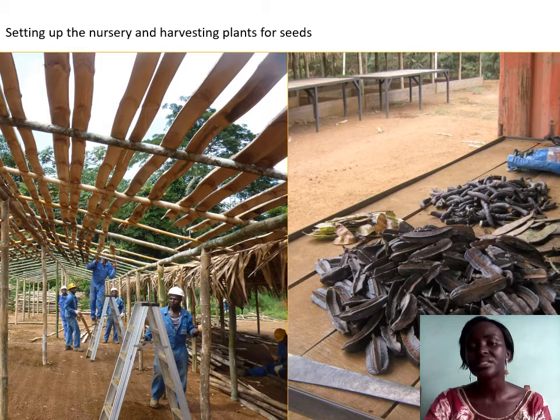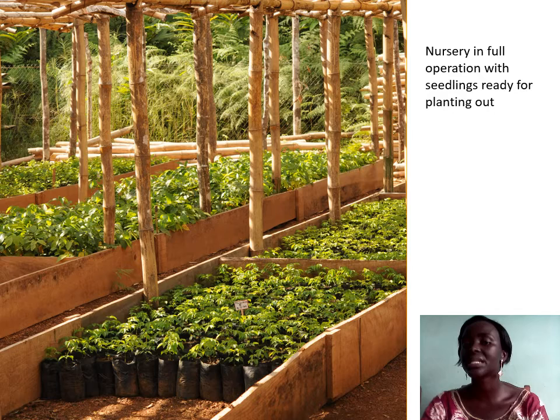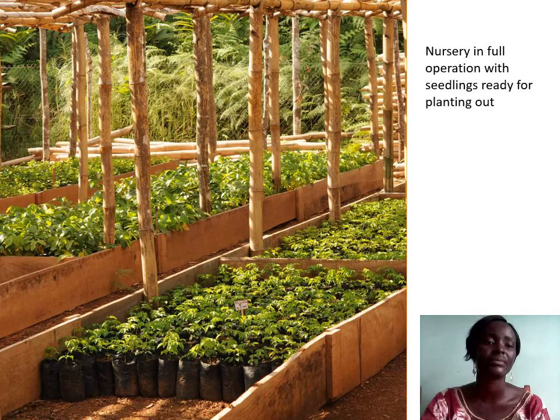We then screened herbarium specimens for these species for the traits needed for the project: large leaflet size combined with high thickness. Finally, we selected from this long list of species those which we found, from visiting slash-and-burn farms, could regrow after being cut down. The shortlist contains 12 species, which became the target of our seed collection efforts used for sowing in the nursery.